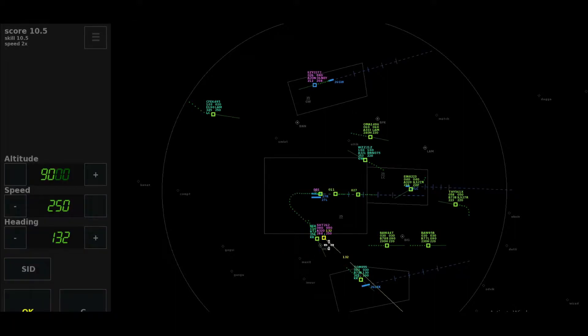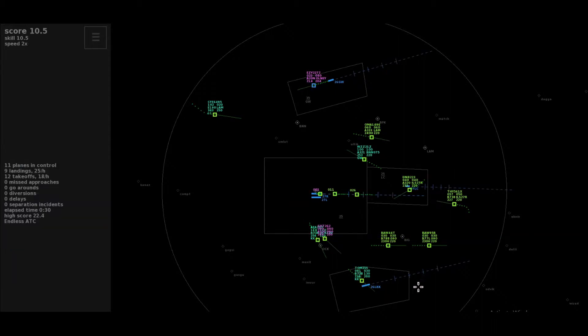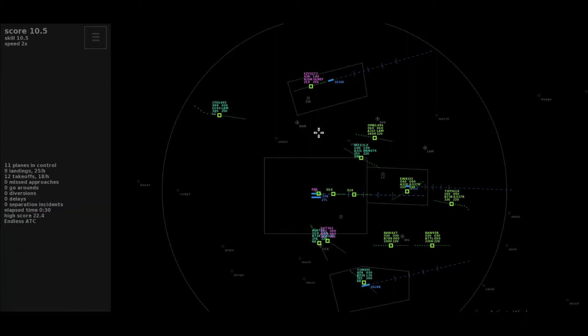Roger, maintain flight level 9-0, Shuttle 262. Left heading 0-9-0, Shuttle 262. Climb flight level 140, Easy 2277.